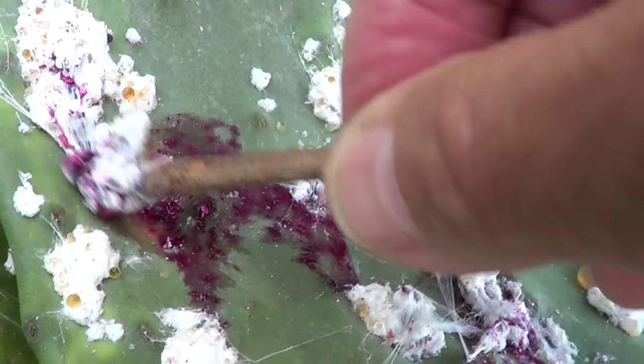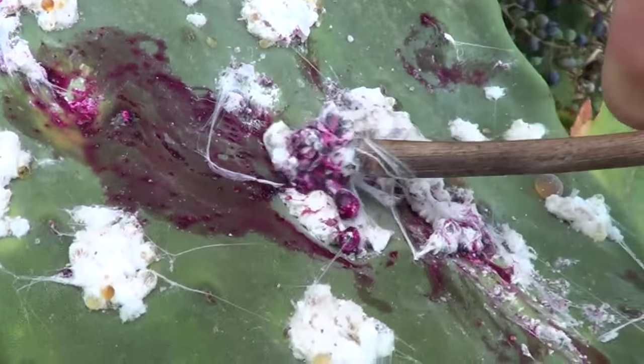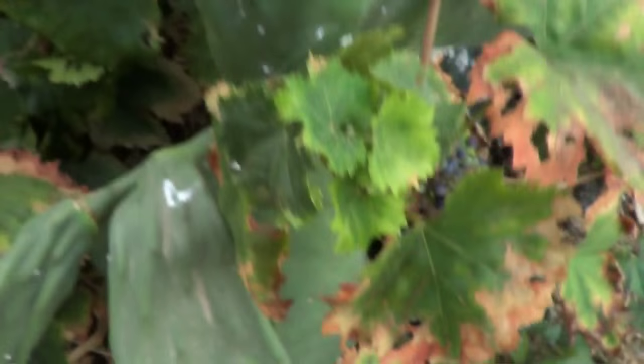Quite distinctive — the dogs came back covered in red patches from the cochineal dye.